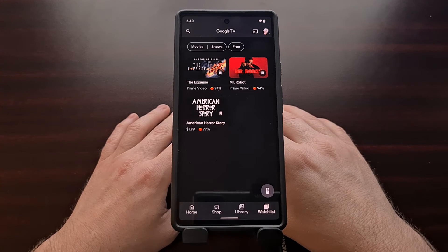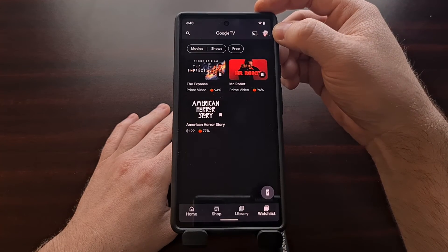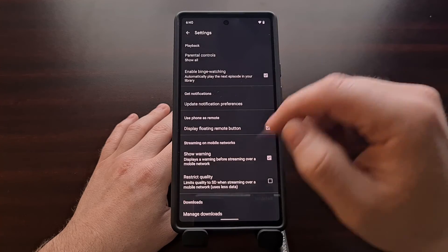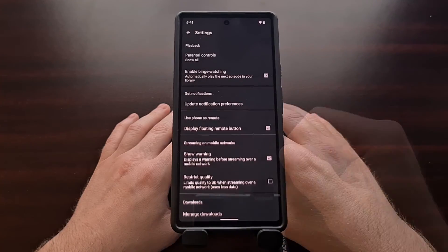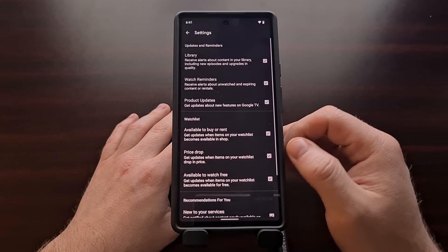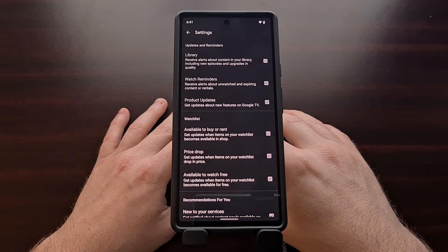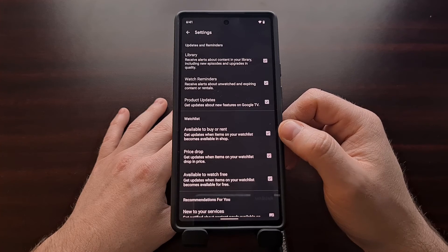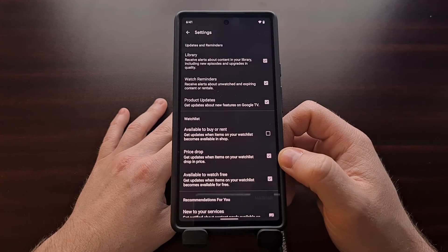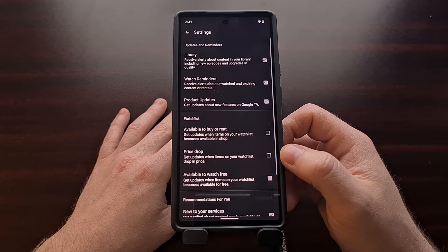These notifications are enabled by default. If you want to adjust these, tap on the profile icon at the top right, then select the Google TV settings option. You're going to see a section called 'Get Notifications' — tap the update notification preferences option. In the watch list section, if you do not want to receive a notification when something is available to buy or rent, simply turn that toggle off. The same applies for a price drop — if you're not interested in finding out when something has been discounted, simply turn that feature off.